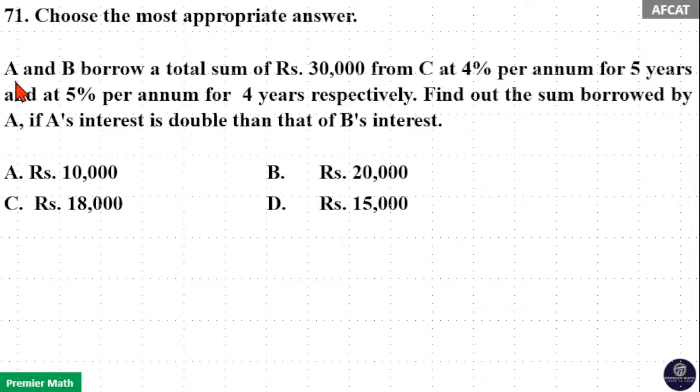Choose the most appropriate answer. A and B borrow a total sum of Rs 30,000 from C at 4% per annum for 5 years and at 5% per annum for 4 years respectively. Find out the sum borrowed by A if A's interest is double than that of B's interest.